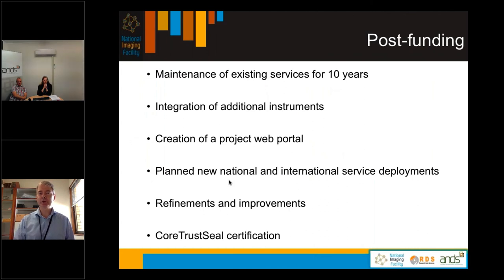Post-funding, the project hasn't finished just because the funding has finished. We intend to maintain the services for 10 years and plan to meet quarterly to ensure this happens. We are integrating additional instruments — we're adding micro-CT instruments at the moment. We will create a project web portal as a single landing page for all trusted data repository services. We're planning new national and international service deployments including one in Turku, Finland. We're refining and improving the trusted data repository portal and intend progressing to CoreTrustSeal certification.